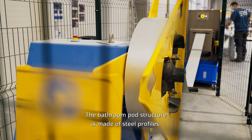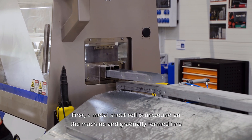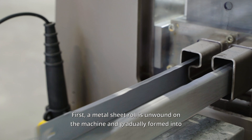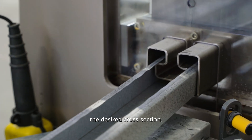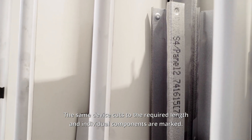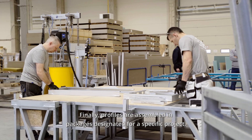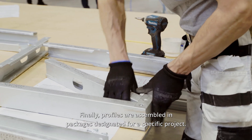The bathroom pod structure is made of steel profiles. First, a metal sheet roll is unwound on the machine and gradually formed into the desired cross-section. The same device cuts to the required length, and individual components are marked. Finally, profiles are assembled in packages designated for a specific project.